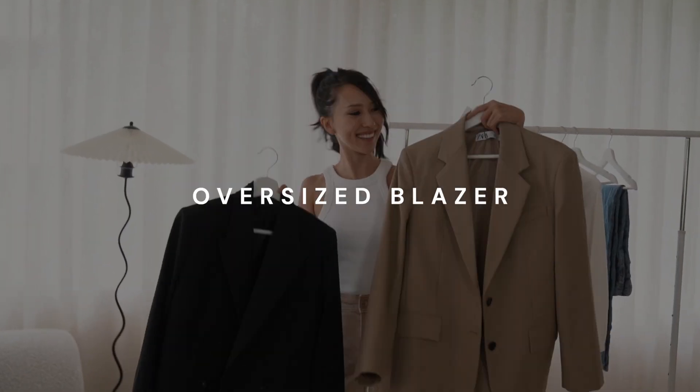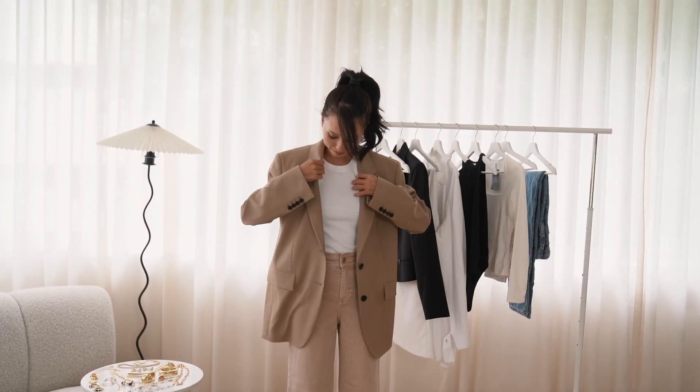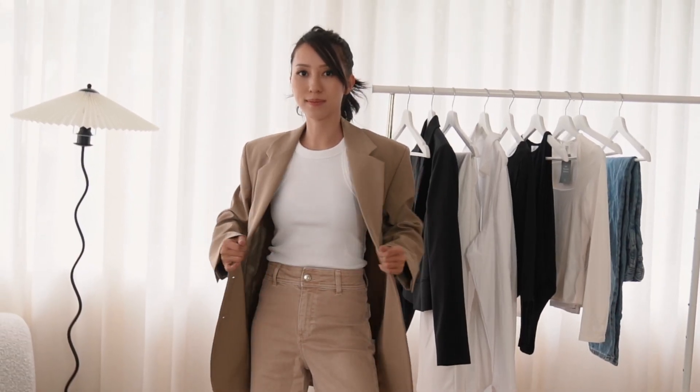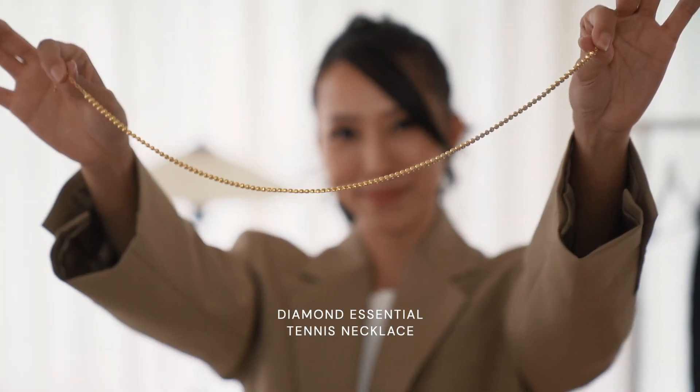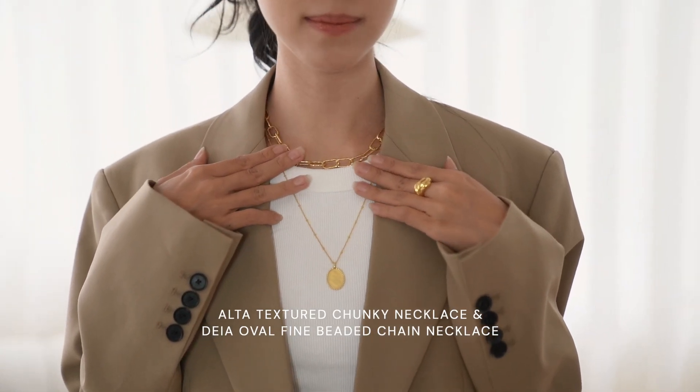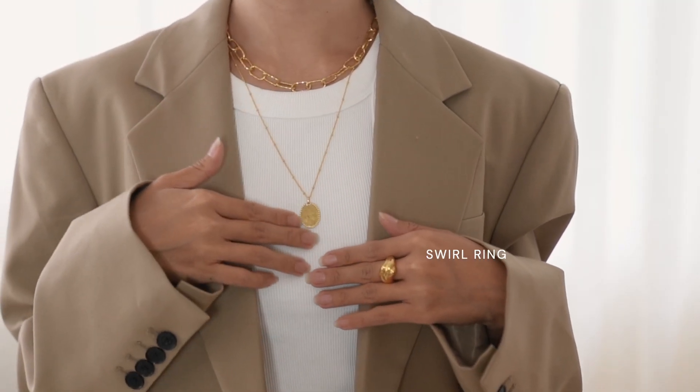My next wardrobe staple is a good blazer. It is a great layering piece for all seasons and makes an outfit look put together in an instant. I like to wear mine a little oversized. Layering is a fun way to get more wear out of your collection while keeping your everyday favourites feeling fresh. When layering, my rule is to always remember that balance is key and getting the spacing right is so important. To achieve this, vary chain lengths so each piece gets its own space to shine.